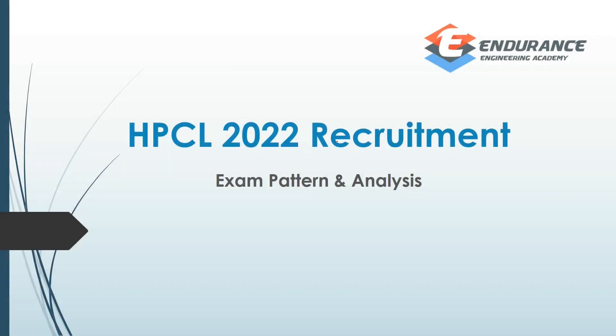Hello students, this is Vinod from Endurance Engineering Academy. There is a video on the HPCL 2022 recruitment.